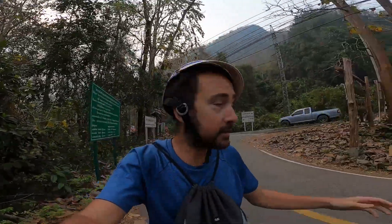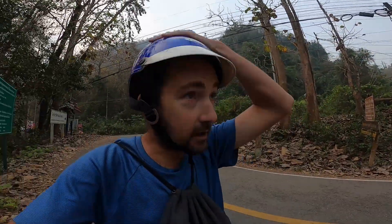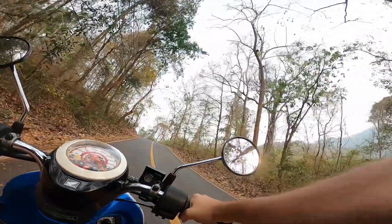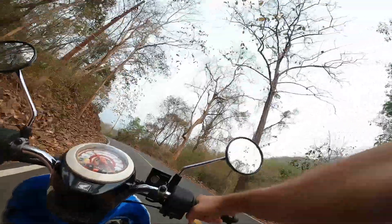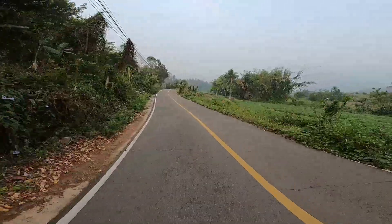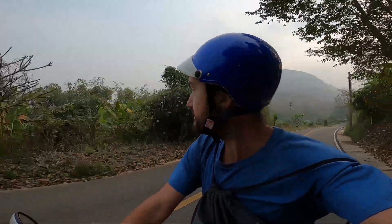All right guys, this is the turn-off from the main road to another road. So far it looks paved and it goes all the way up to basically the Myanmar border, and there's supposed to be a village up there that's nice to visit. So let's hit the road. I think the only way to get to see these kind of rural areas and these beautiful country landscapes is to rent your own vehicle — your own scooter or whatever.